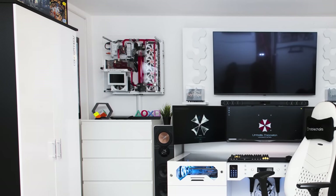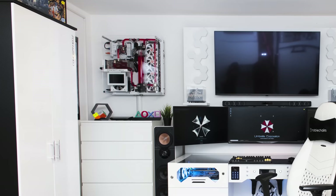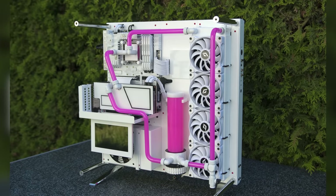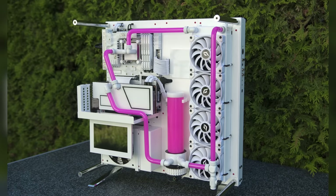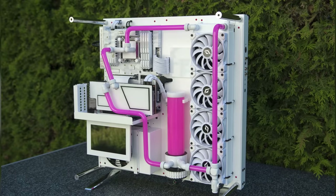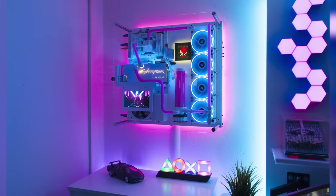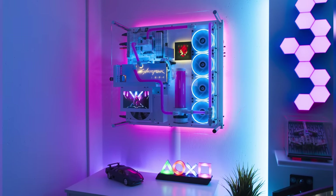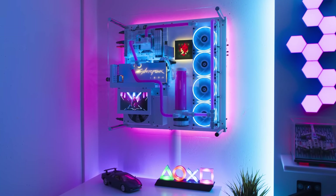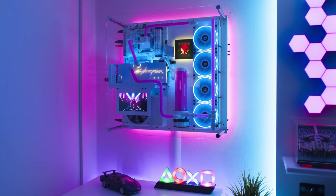You might ask yourself, what is the wall-mounted PC for if he already has one built inside the desk? Well, he actually has that hooked up to the top display and uses that system separately from the water-cooled system inside the desk. It got a huge makeover since he submitted the pictures for Setup Wars — he flushed the system and poured in fresh pink coolant, with extra mods done to it including custom-made covers for the PSU cables, a custom Cyberpunk GPU backplate, and a custom LED logo right above the reservoir, integrated with the rest of the lighting.